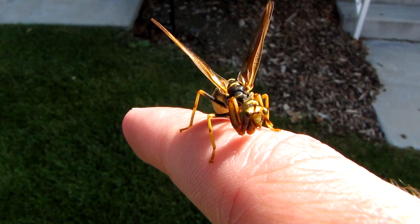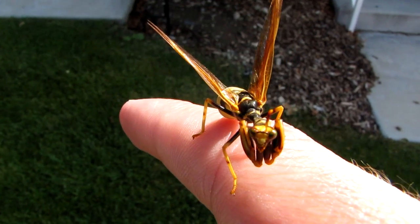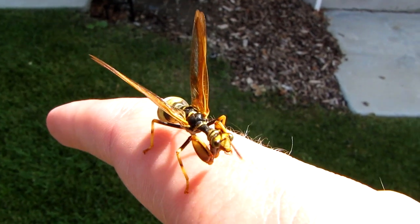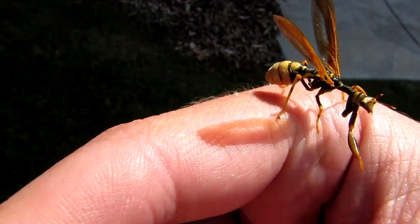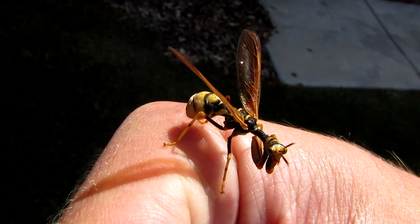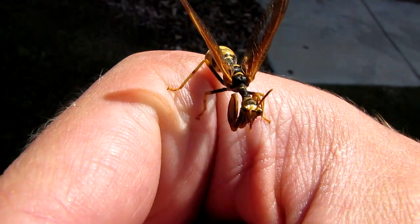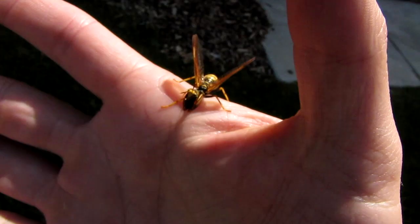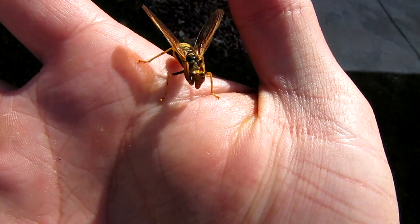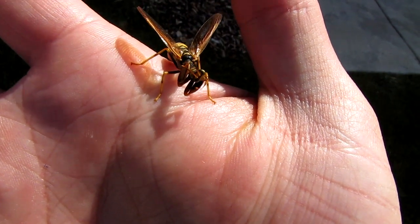This guy here is a mantid fly. Looks a lot like a cross between a praying mantis and a wasp — pretty cool. I found him when I went to go barbecue some stuff; he was on the back fence, so I caught him in a jar. Found out what he was — he's completely harmless, as it turns out. Looks really ominous, but pretty harmless. And he's pretty chill, too.